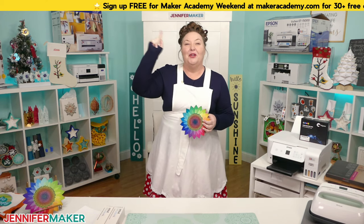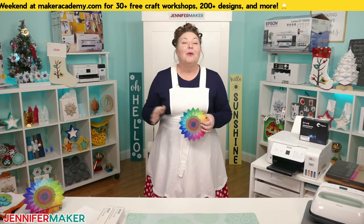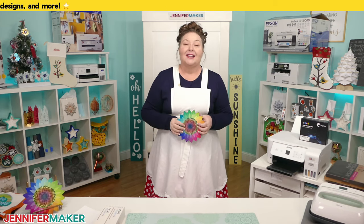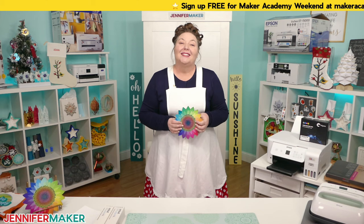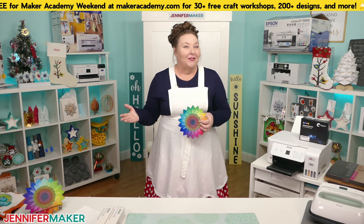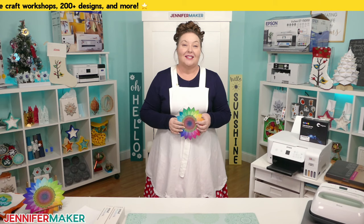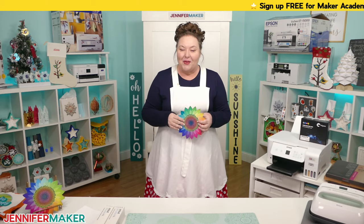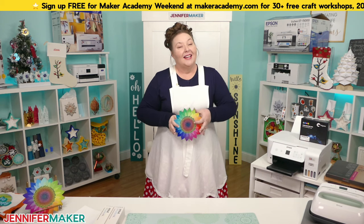The link is up here at the top of the screen. You can grab a ticket at makeracademy.com. That will give you access to 30-plus workshops and over 200 designs starting on November 1st. You can get inspired and have fun, not just with me but a bunch of my crafty friends and 70,000-plus craft enthusiasts. Who has their ticket already to the big event? Let me know in the chat.